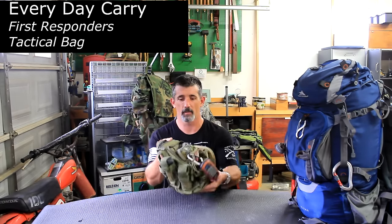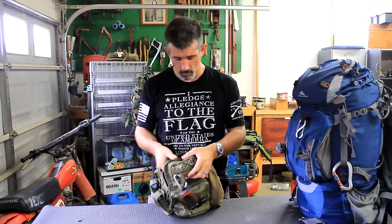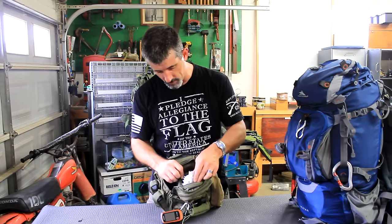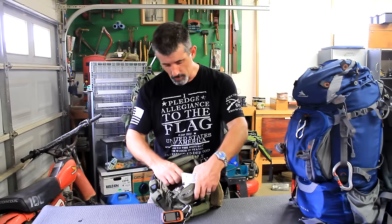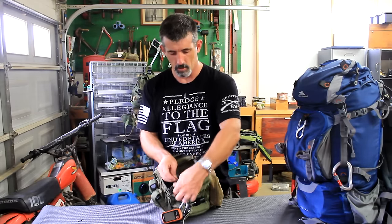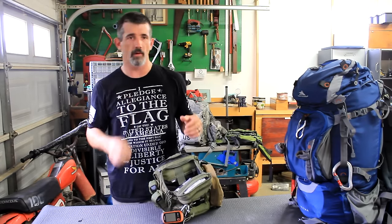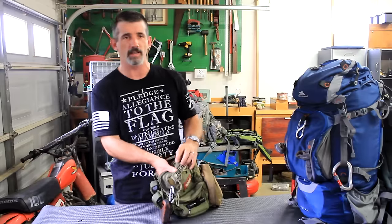Just to give you an idea of what an everyday carry bag is — mine usually has my gun in it. It's got a basic first aid kit, and by that I mean very basic: alcohol swabs, hand sanitizer, triple antibiotic ointment, band-aids, burn cream, chapstick. Nothing fancy, nothing that's going to treat bullet wounds or femoral arteries. Just basic first aid stuff.